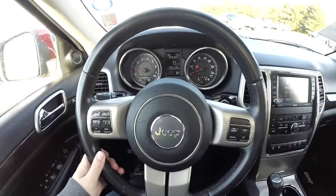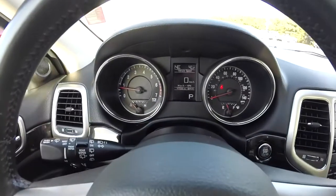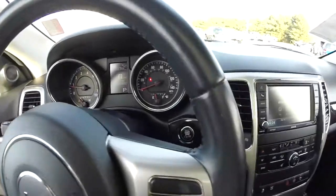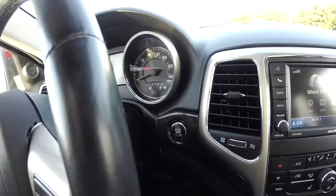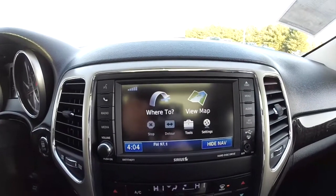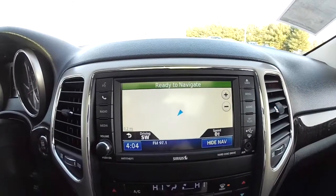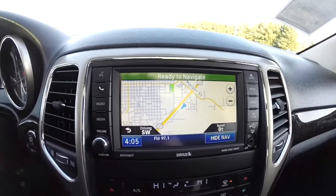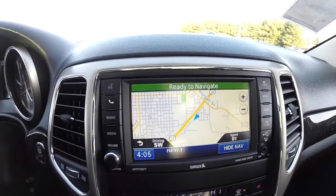The vehicle currently has 47,088 miles on it. Part of the keyless enter and go is the push button start. We also have the Uconnect 730 navigation system — it is Garmin based. It also has AM FM and CD player, as well as Sirius XM satellite radio.